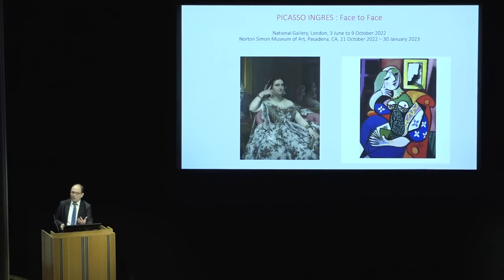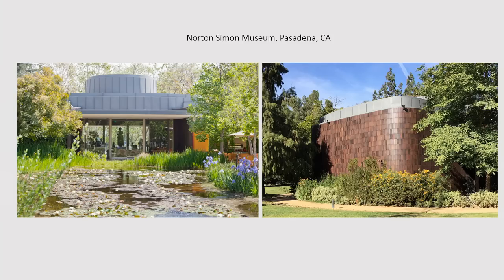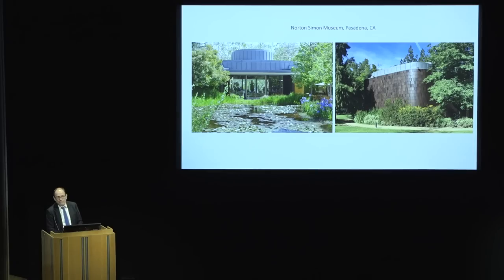Let me give you a bit of background on the relationship between the National Gallery and the Norton Simon Museum in Pasadena. Norton Simon was a great American industrialist who, in the 50s, 60s, into the 70s, assembled perhaps one of the last great private collections of old masters and modern masters in America, in a kind of contest with his near neighbor in Los Angeles, J. Paul Getty.